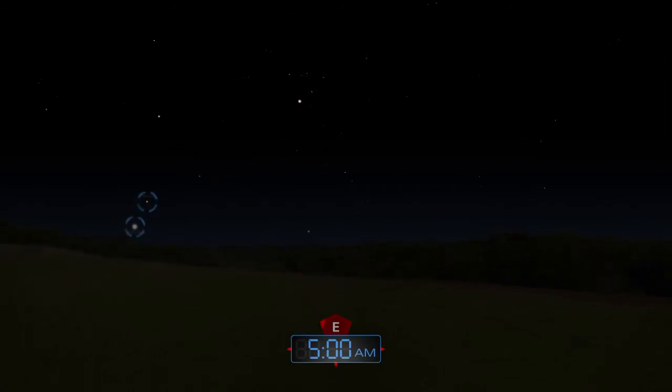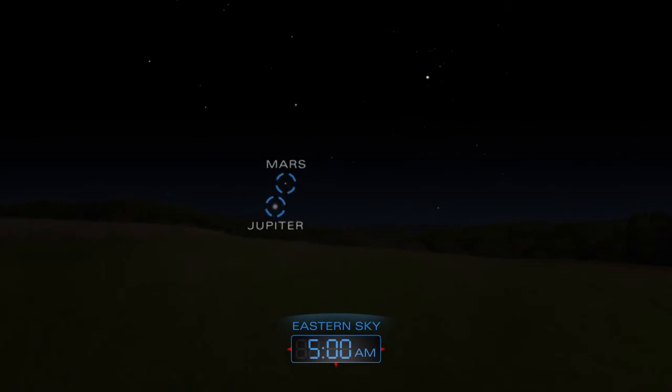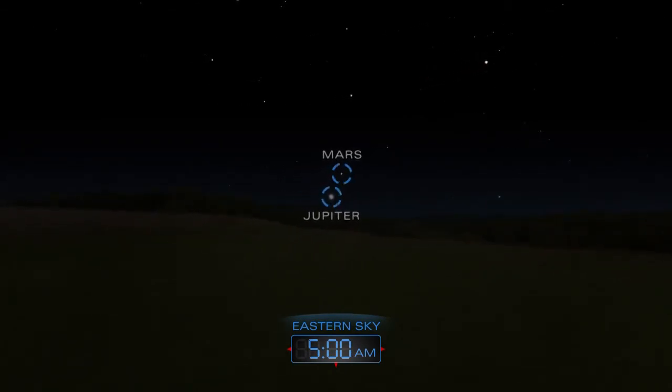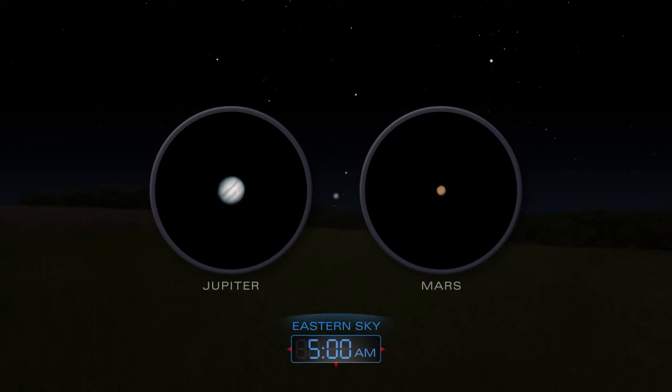Just before the sun rises, dim Mars and bright Jupiter make an appearance together above the eastern horizon. They will be higher and easier to spot late in the month. Use a telescope to look for details on the planets.